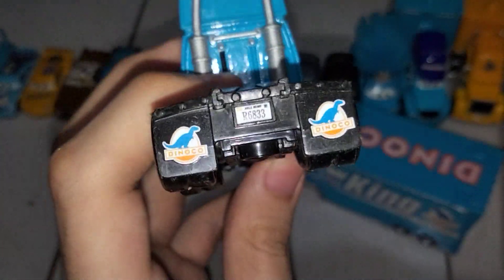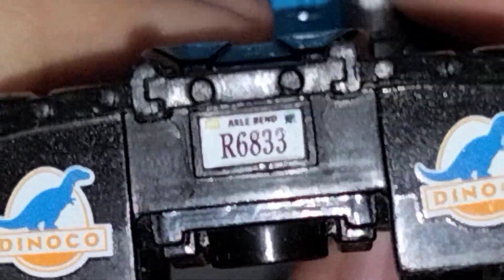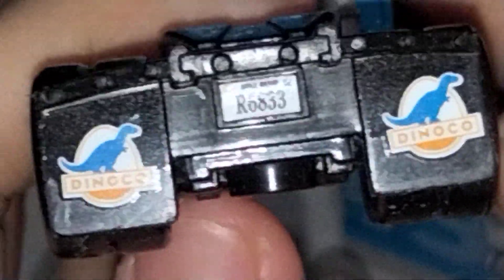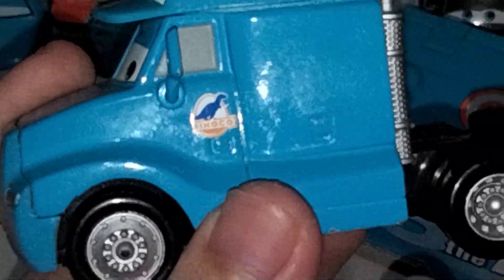And then the back shows his license plate — R6833 — and then the Dinoco logo again on the mudflaps. Pretty much the same thing on the other side.